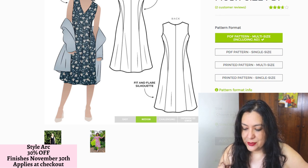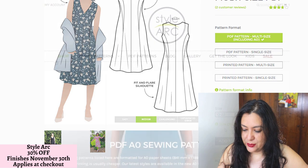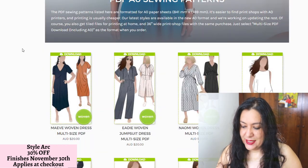On multi-size, you can choose from 4 to 16, 10 to 22, or 18 to 30 — this is Australian sizing. I'm going to go with 10 to 22. These are the patterns that have multi-size options.